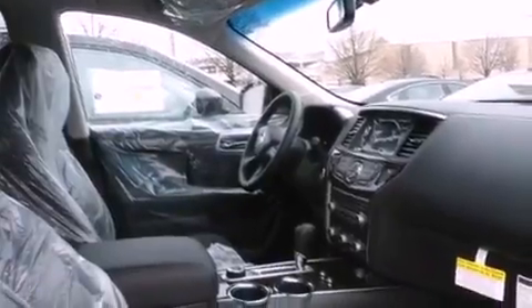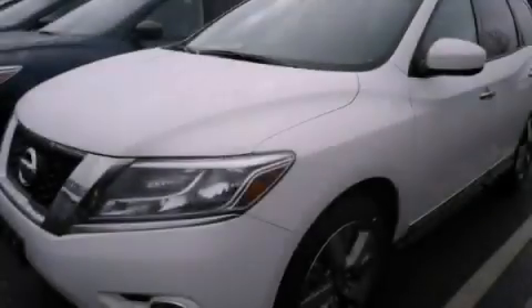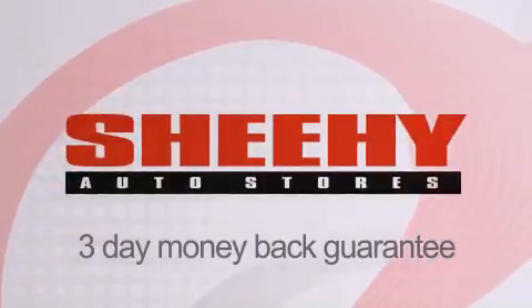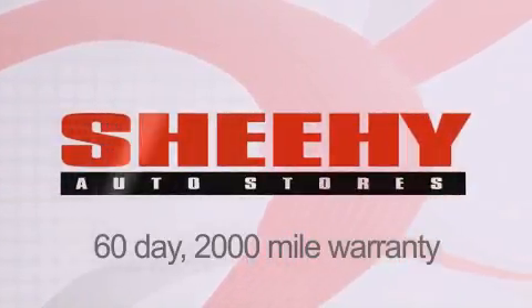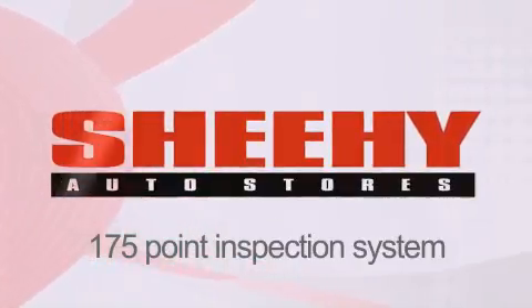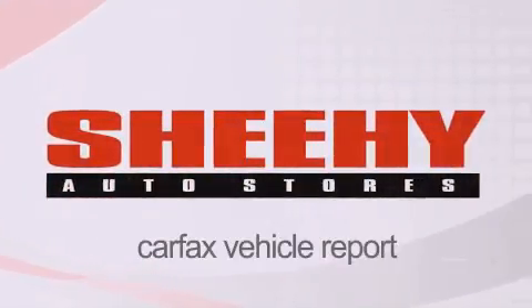Contact us today and schedule your opportunity to see this vehicle in person. Every Sheehy Select used vehicle comes with a 3-day money-back guarantee, a 60-day, 2,000-mile warranty, passes a state inspection and our 175-point inspection system, and comes with a Carfax vehicle report.